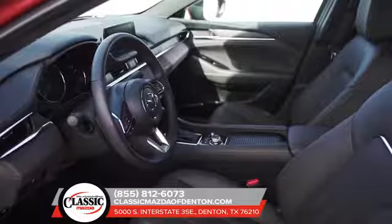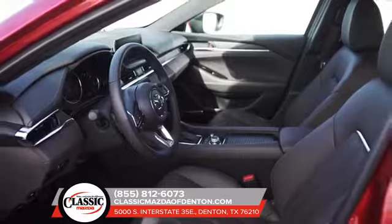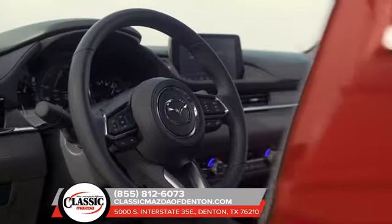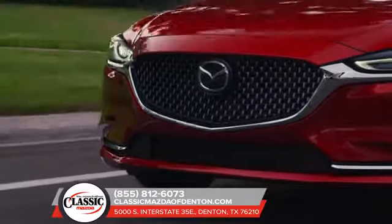Imagine one continuous interior flow connecting every element into a clean expression of contemporary design. When you're behind the wheel of the new Mazda 6, you ask and the new turbocharged engine responds.